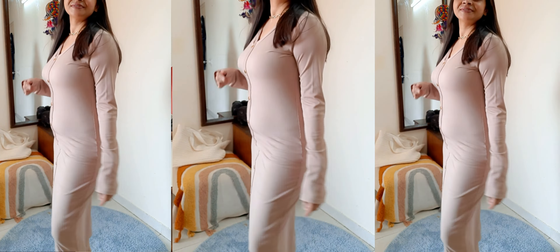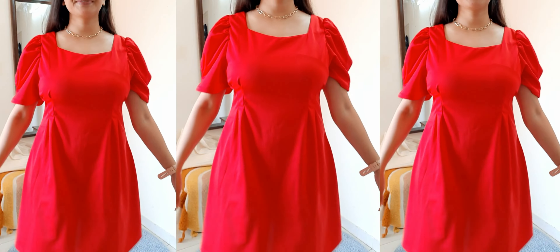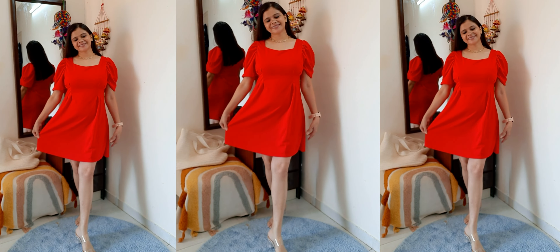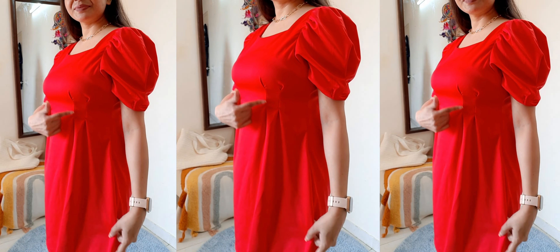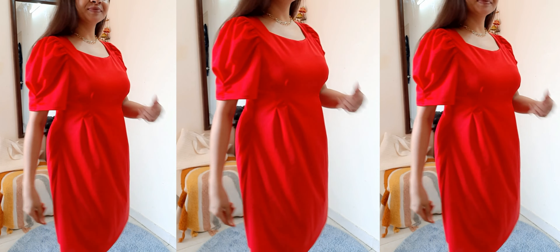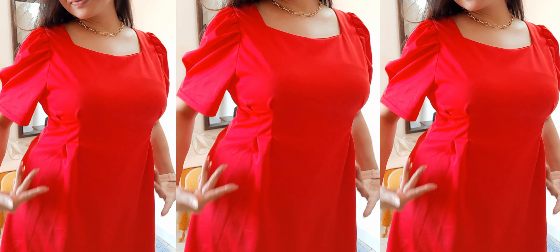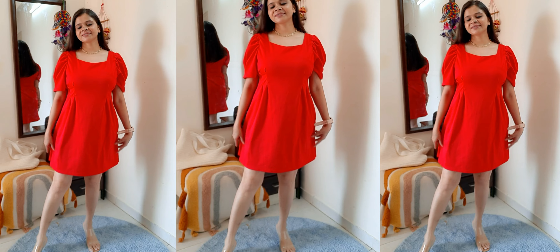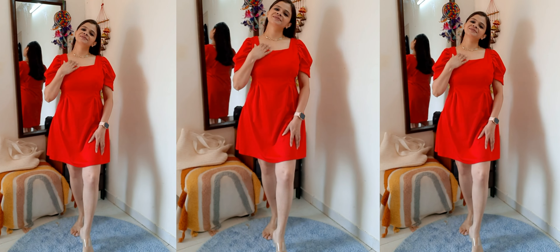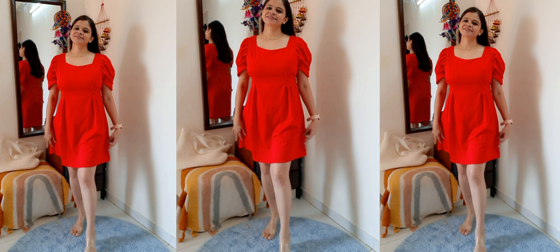Now coming up to the last dress for this haul. This is a sweetheart puff mini dress. I purchased it in size M and its price is around ₹600. This is a puff sleeve dress with a sweetheart neckline. The material is very good and the stitching is nice. Because of the puff sleeve, it is very beautiful and the style is very good. I paired it with transparent heels, but you can also pair it with red color heels — and this is good to go.